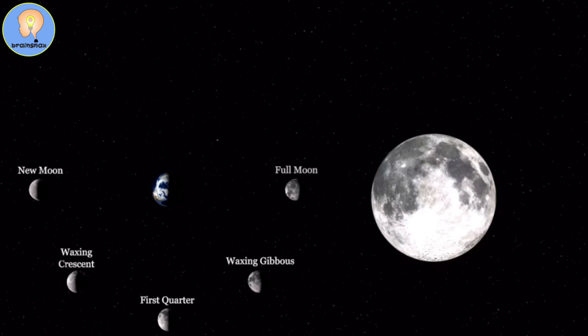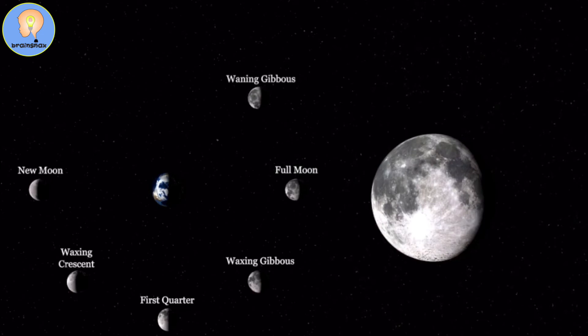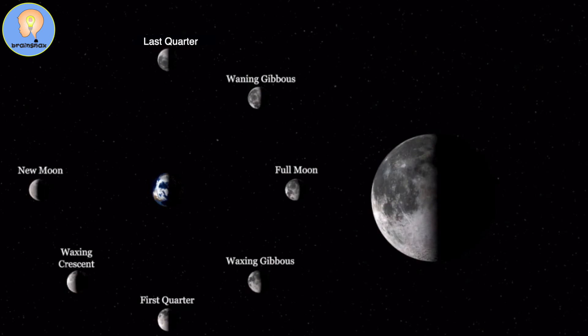Those stages we just went through are called waxing, when the moon is getting bigger. Now after a full moon, it can't get any bigger, so it starts getting smaller again — which is called waning. So the next moon after the full moon will be the waning gibbous moon, which will have a little piece of it missing. And then we go from the waning gibbous moon down to the third quarter, or last quarter moon, which is another half moon.